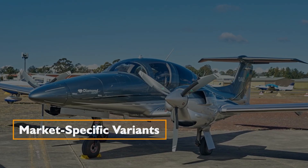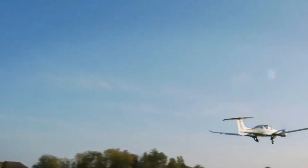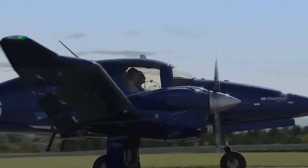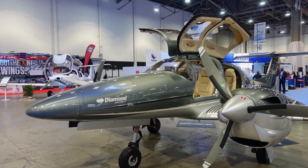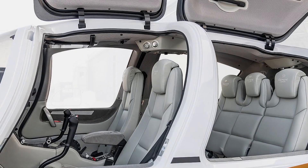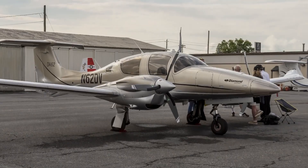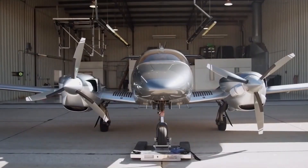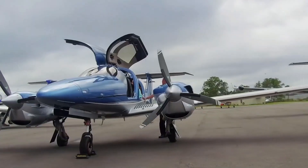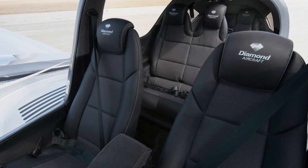The DA62 comes in two variants catering to specific market requirements. The European version adheres to a maximum takeoff weight of 4,407 pounds, accommodating up to five seats. In contrast, the international version, suitable for markets beyond Europe, supports a maximum takeoff weight of 5,070 pounds and seating for up to seven passengers.